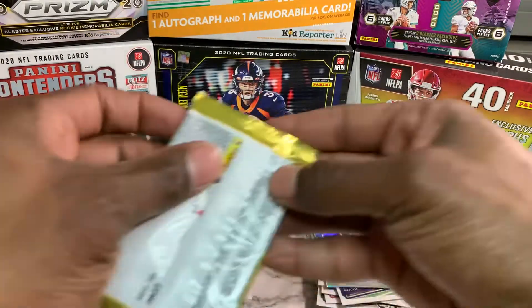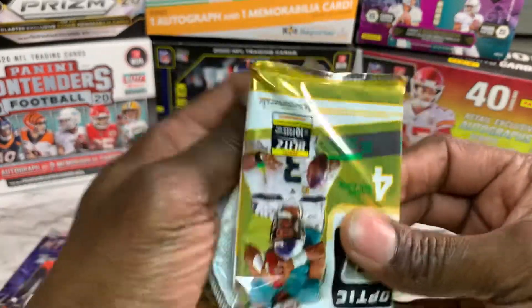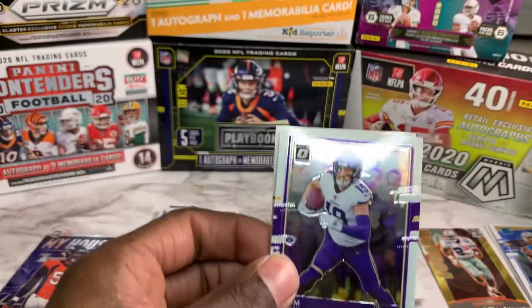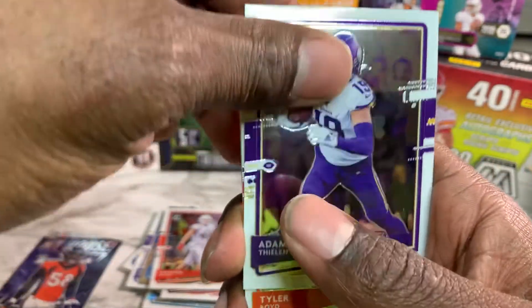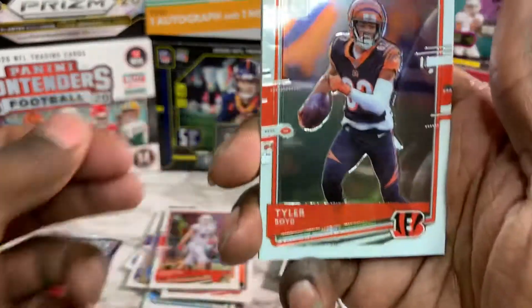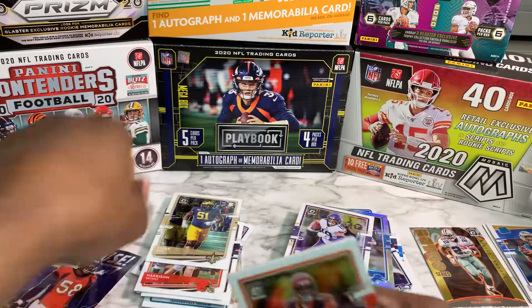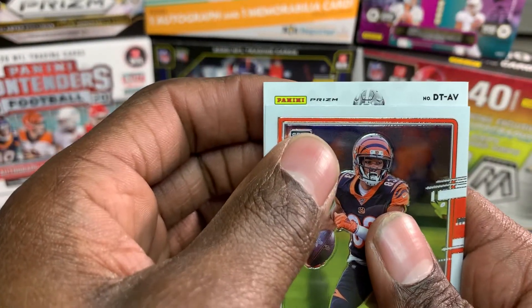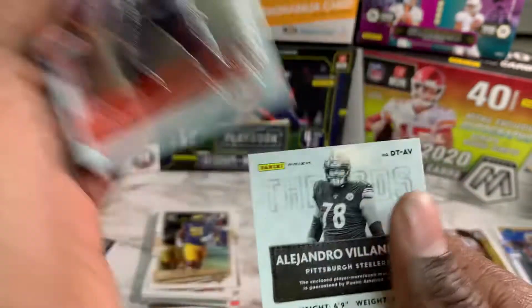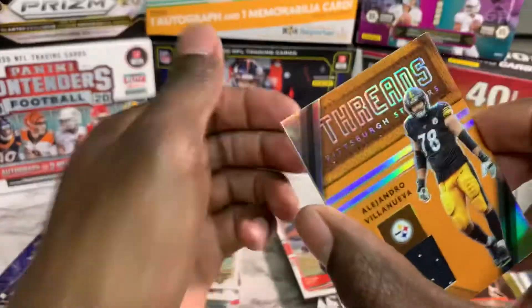All right, last pack — this is gonna be our mem card. Give me something good. Adam Thielen, Tyler Boyd, and coming from the back — rookie Caesar Ruiz. Our mem card is going to be... AV? I don't know who AV is. Alejandro Villanueva — threads.